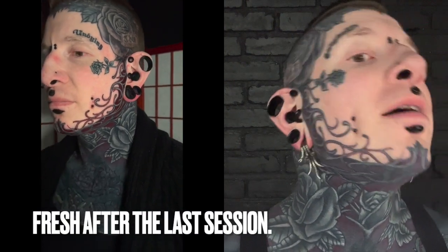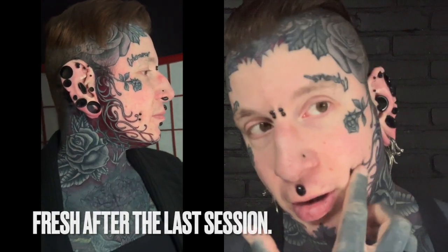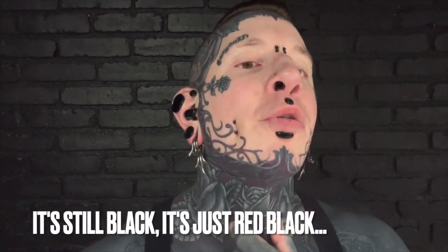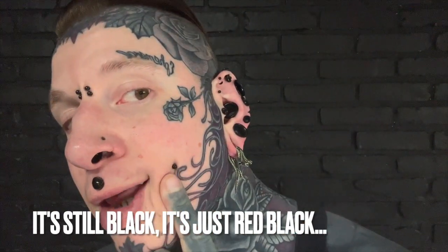Hey guys, here to do another tattoo progress update today. Where I last left off, I had just showed off the red highlights on my face. We did it under the chin again, so you can see it's held really, really well this time. We also framed the white highlights on my face with the red velvet. The red velvet on black makes the black look actually a little darker — it just kind of has a hint of red in it now. There's more red down here than over here for the looks of things, although there's about the same amount.